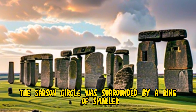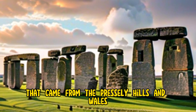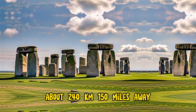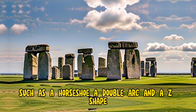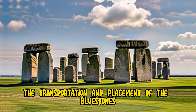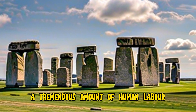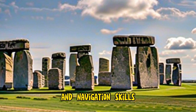The sarsen circle was surrounded by a ring of smaller bluestones, which are a type of volcanic rock that came from the Preseli hills in Wales, about 240 kilometers (150 miles) away. The bluestones were also shaped and arranged in various patterns, such as a horseshoe, a double arc, and a Z-shape. The transportation and placement of the bluestones is one of the most puzzling aspects of Stonehenge, as it would have required a tremendous amount of human labor and coordination, as well as sophisticated engineering and navigation skills.